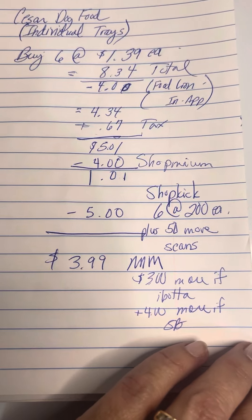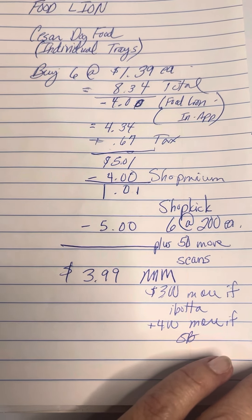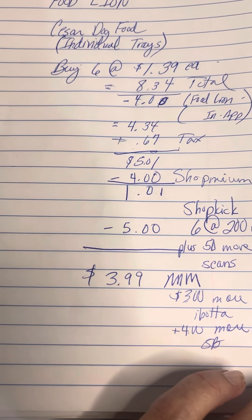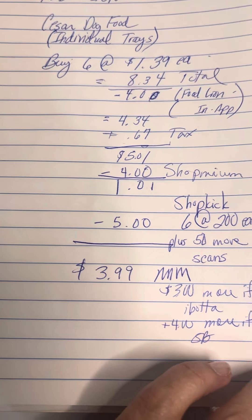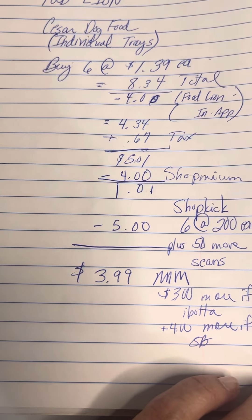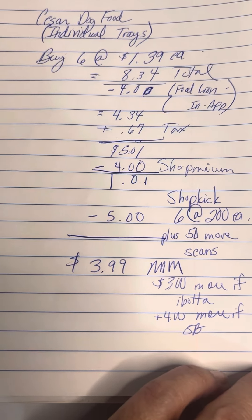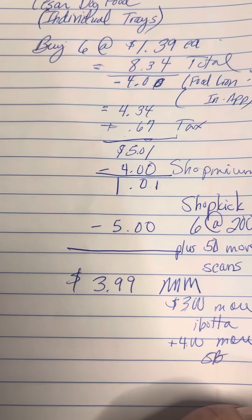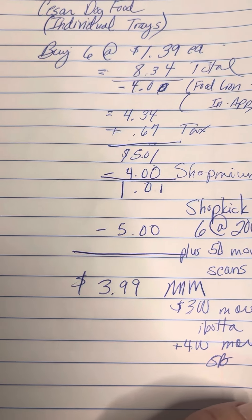And guess what? It's also in Swagbucks. You have to buy $5 to get that back, and I may or may not get that back, but I did put it in there. So this has the potential of being like a $10 or $11 moneymaker. Right now I'm very happy with my $3.99, and if I get more, that's great. If I don't, we're good to go.